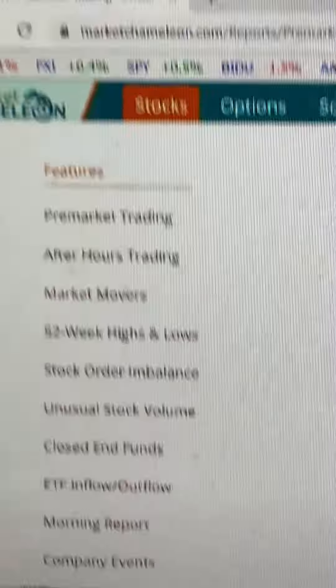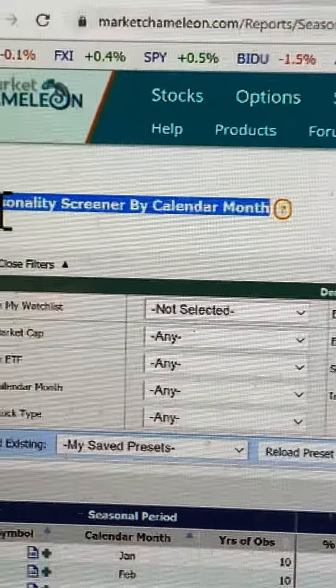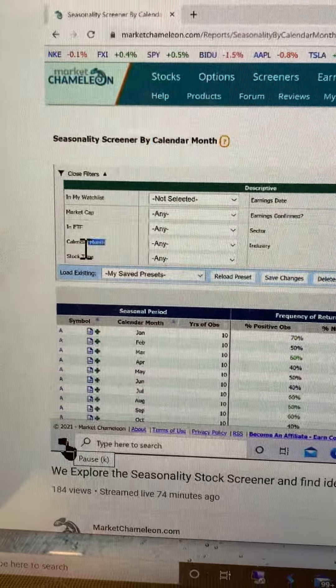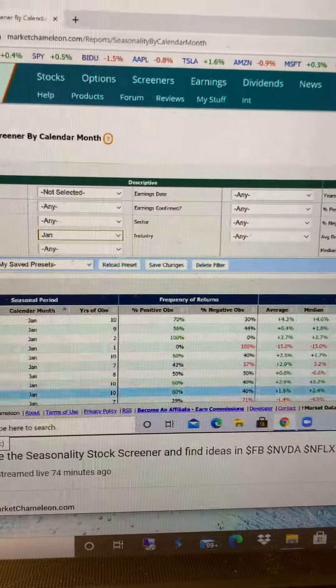Hey, Market Chameleons! Just got done with the morning show. D takes a look at the start-of-month seasonality screener — how stocks performed by a particular calendar month historically. Since we're in January, I'm going to use the calendar month January, and all the data is below.